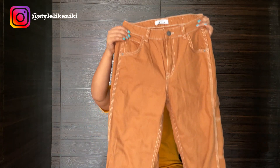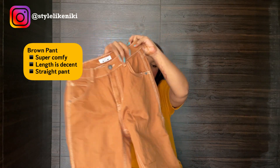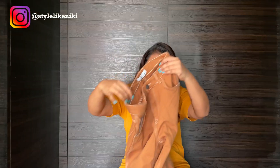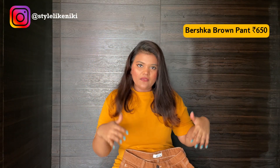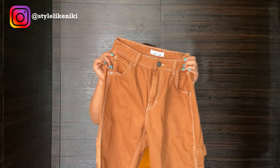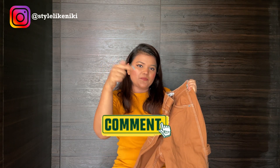The next piece we got is this pant. It's kind of like a cargo straight pant — and this one is not for me, we got it for my sister. I think she's definitely going to pull off this look! Let me know in the comments if you want me to style her in this pant.